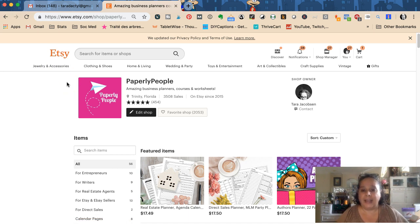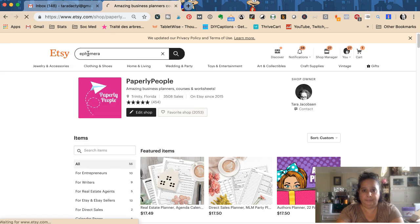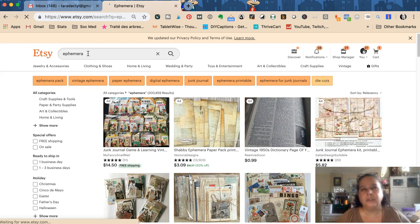Because Etsy search isn't as advanced as Google, as an Etsy seller you have to have the exact words that somebody is searching for in your titles or tags for them to be able to find your product. Let's do a couple of searches and I'll show you how Etsy search works. Say we're searching for 'ephemera' — ephemera is stuff used in junk journals, papers, lace, bingo cards, things like that. We see there are 200,000 results for just the word 'ephemera.'